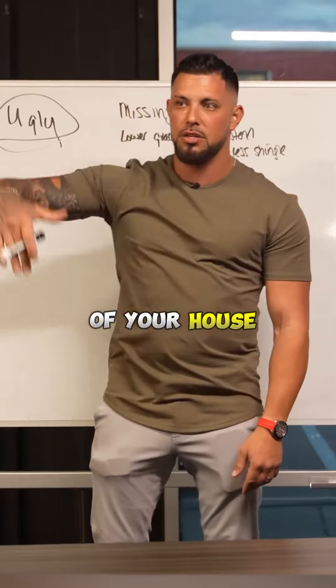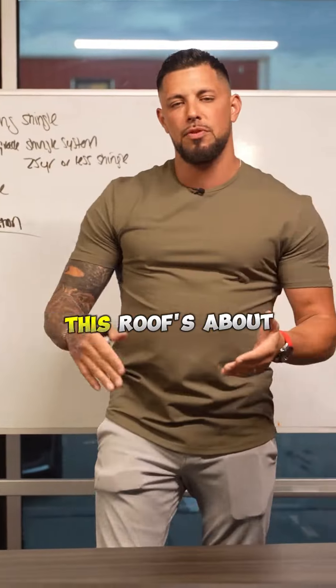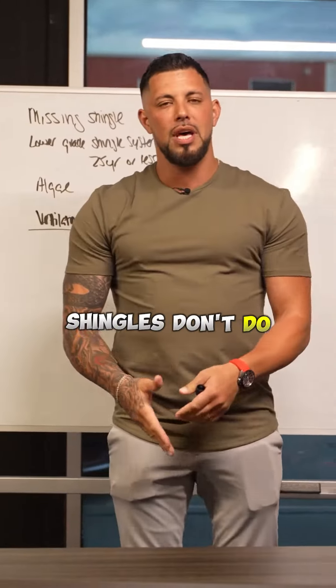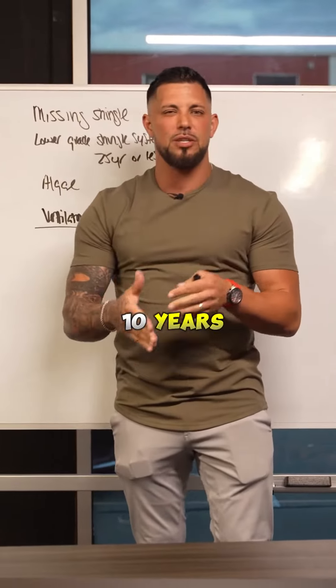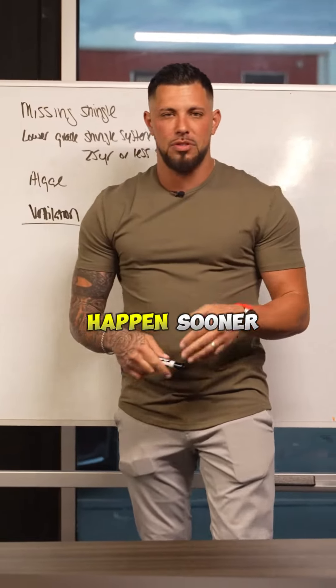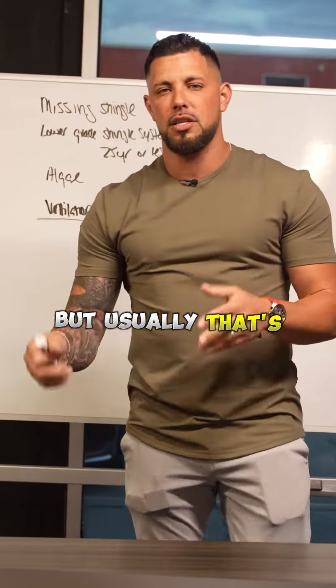Say, 'Hey, let me show you — it's on the right side of your house.' Once you show them, you can say, 'I know this roof is about eight to ten years old.' They'll ask how you knew — because new shingles don't do that. It takes about seven to ten years for those algae streaks to occur on a roof. That's just the average; it could happen sooner or later, but usually that's a good estimate.